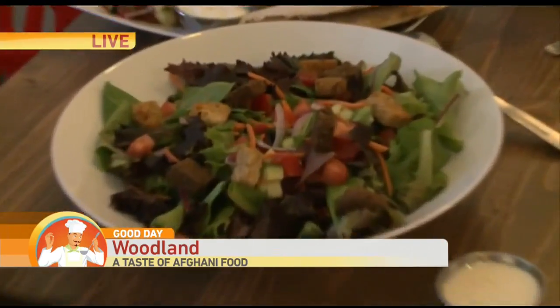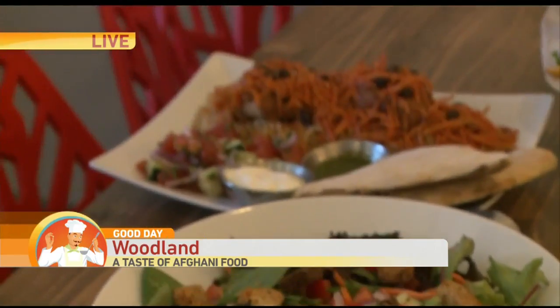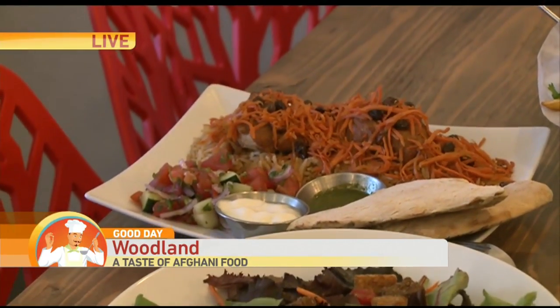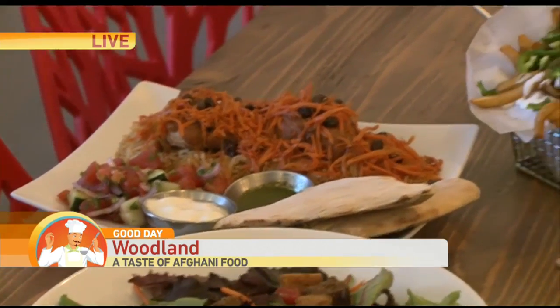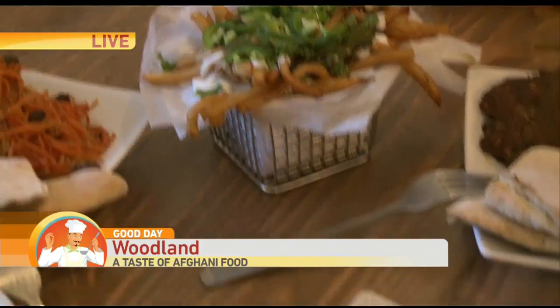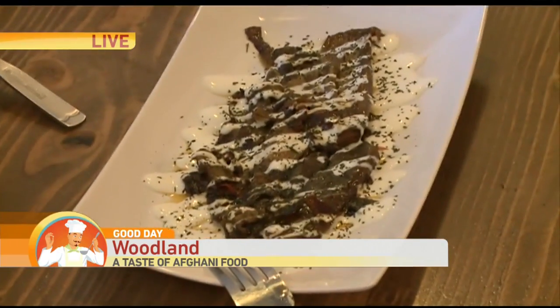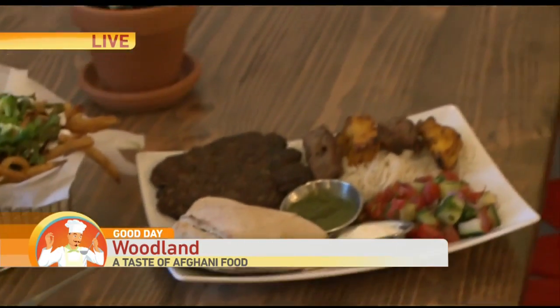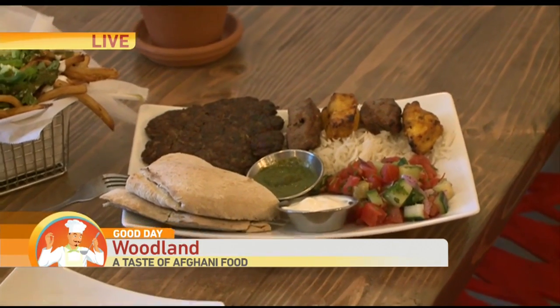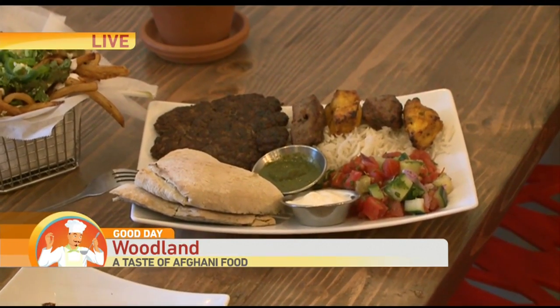We've got our loaded green salad. We've got our chicken qabuli here in the back with the carrots and raisins — it's got a little bit of chutney, yogurt, Afghan salad, and our naan. We've got our house show fries here, which are very tasty. And then we have our braised eggplant. And then we have our mixed kebab plate, which has basically all our kebabs on there — the patties, the chapli kebab, our sirloin beef kebab, and then our chicken kebab on a bed of basmati white rice.